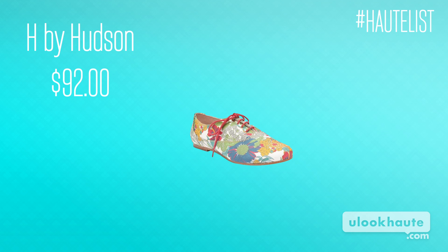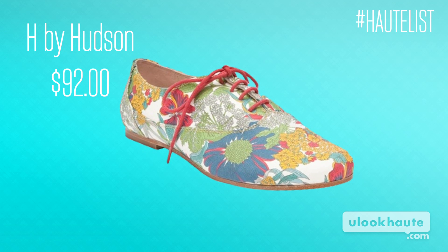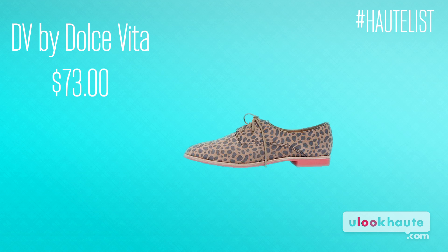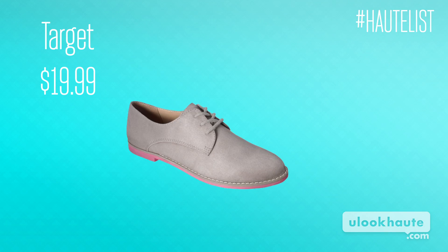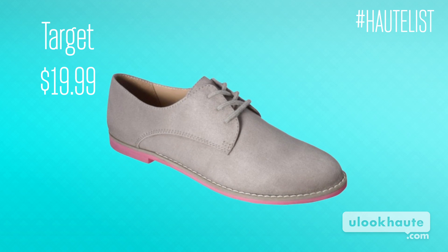Is there anything they can't go with? Cute with a sock, super cute with a sock. H by Hudson has a really great pair that are actually a printed floral, so super funky. They're a little expensive, but they're darling. Dolce Vita also has a great pair — the mini cheetah with the pink sole. And then Target also has a great option that's a little less expensive — it's the Cole Haan knockoff, kind of gray suede. Goes with everything, but also has the pink sole. Wear your Oxfords for the hottest hallway style anyone's ever seen.